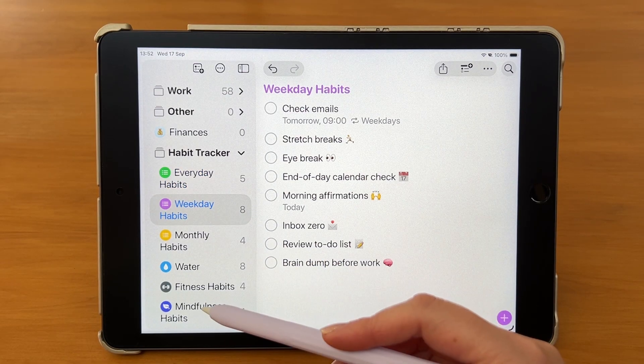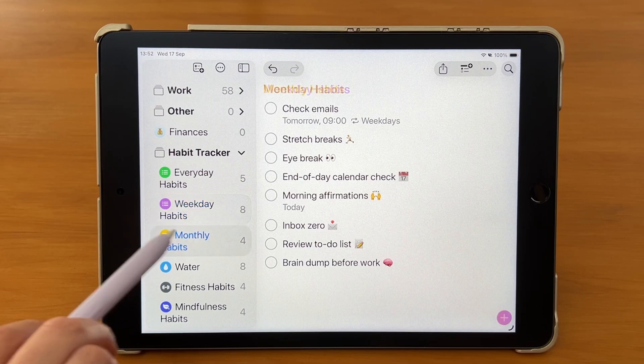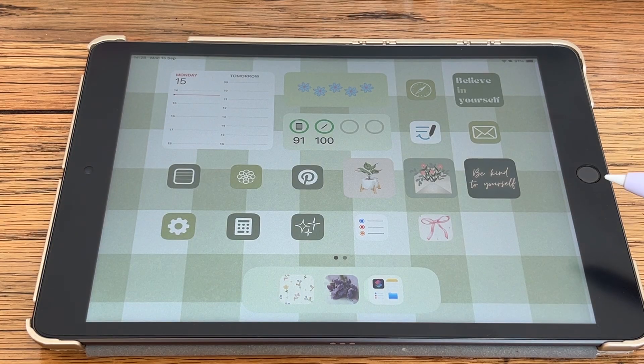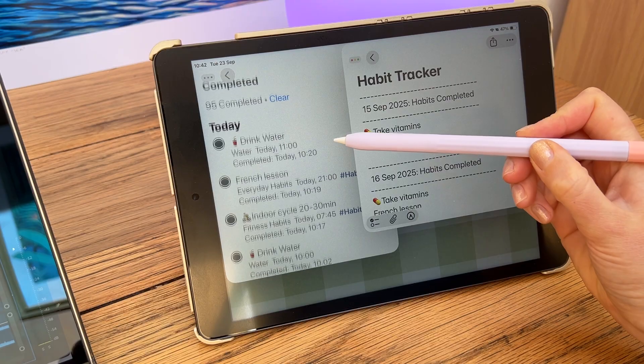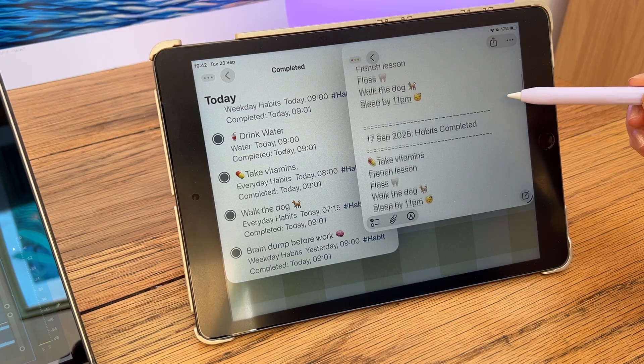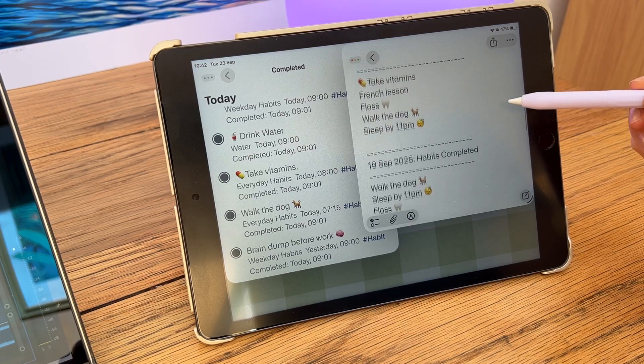I'll walk you through how to set up habits for different timeframes — daily, monthly, even lifestyle routines. And at the end, I'll share a bonus shortcut that automatically logs all your completed daily habits into Apple Notes, so you get a permanent date-stamped habit log.